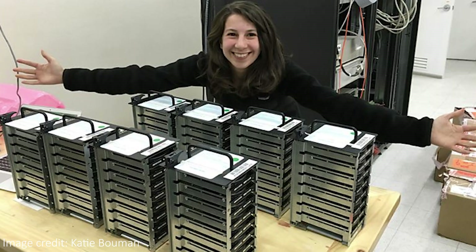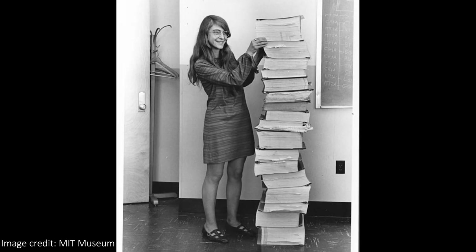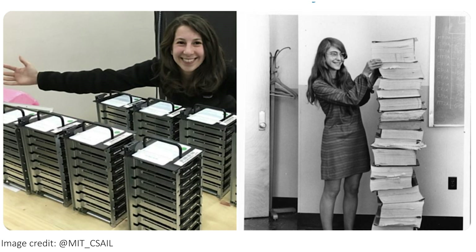The processing was a very detailed and difficult process, which led to this iconic photo of Katie Bowman, a scientist at the EHT, standing next to the half ton of hard drives it took to store the five or so petabytes of data for the image. It harks back to the famous photo of Margaret Hamilton with her handwritten code that took humans to the moon.